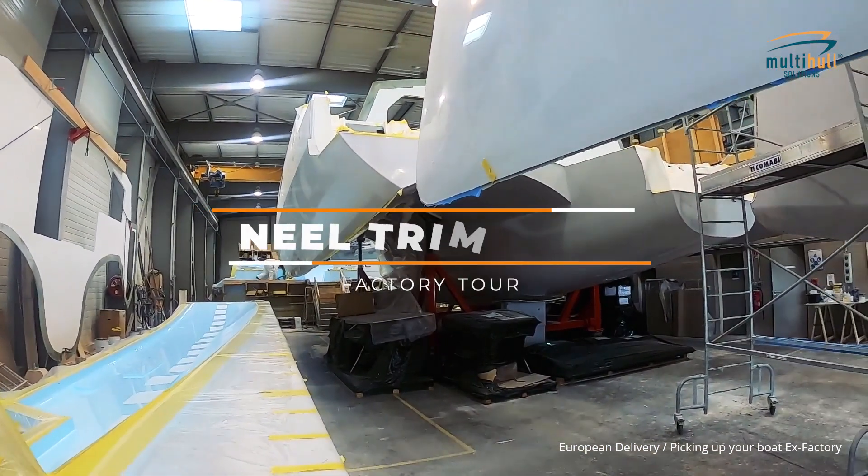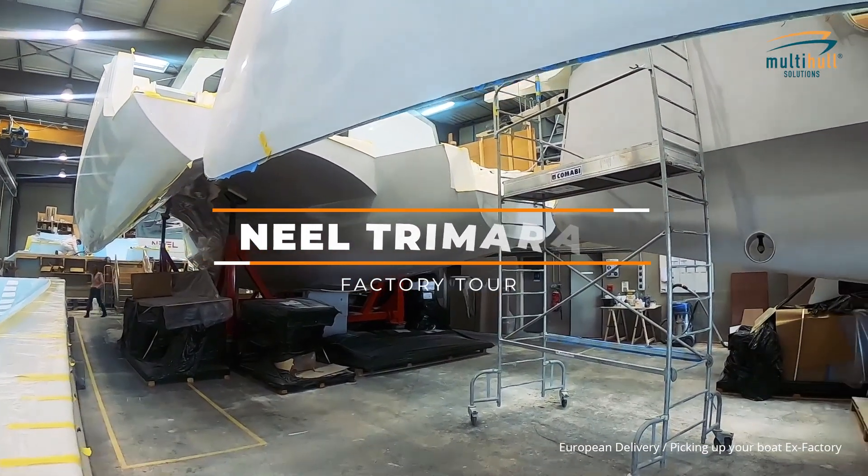Neil Trimorans have three production sheds all in the centre of La Rochelle.